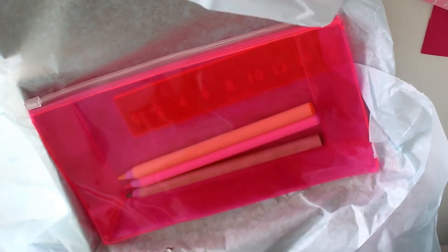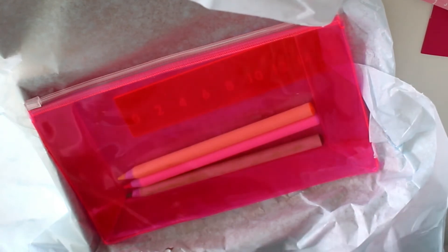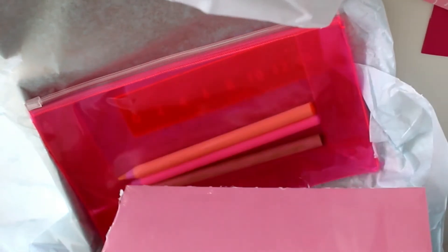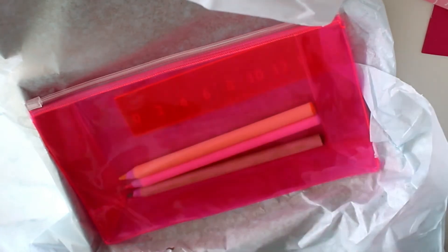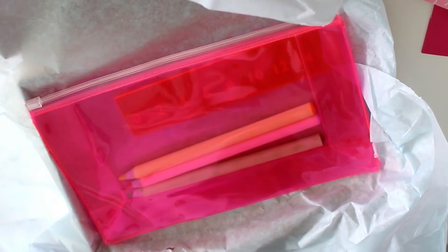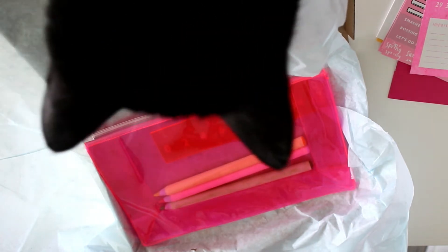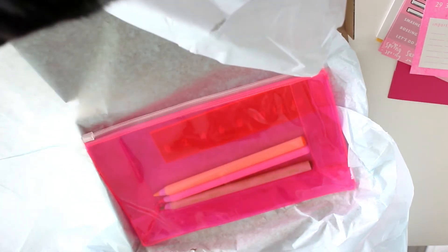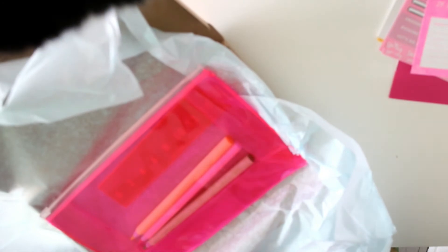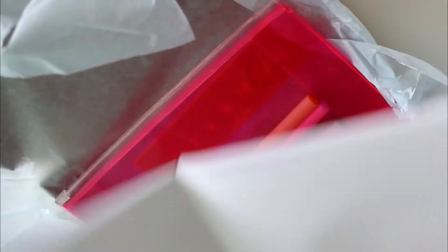Oh, what is this? Is this a bullet journal? I have to open this up. I am way too impatient for opening packages. My cat is just sniffing stuff — there she is, hello! So, we have this little notebook. It says day-to-day and it is dotted, which makes me extremely happy.